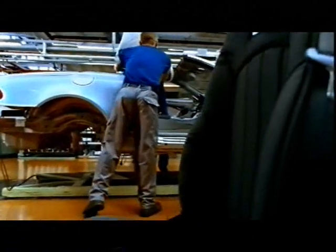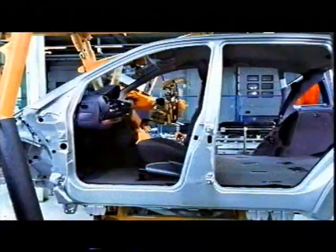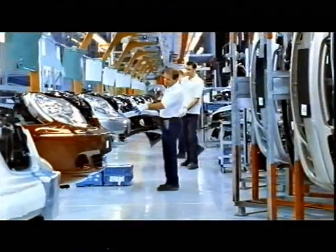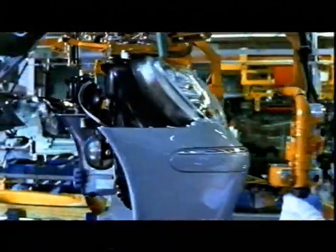From the SL to the A-Class, the results of our development work produce innovations which are put to good use in all our model series. To ensure efficient production procedures, some components are produced away from the assembly line and installed as complete assemblies.